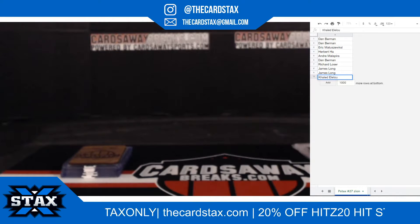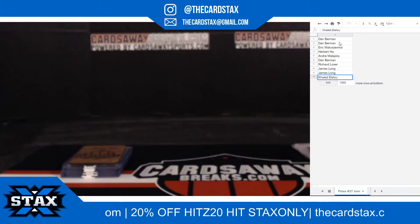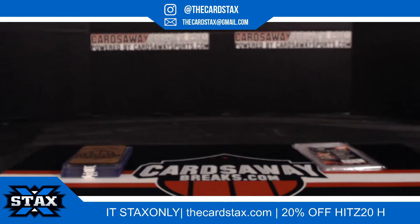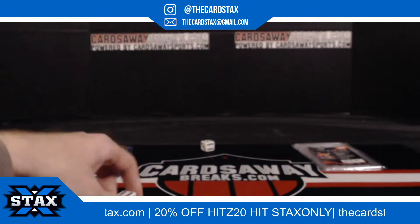All righty, this is our Parallel Stacks Basketball number 27. We're looking for flying Zion red ice PSA 9 mint. Good luck everybody — 10 spots, 10 cards. Anyone? Zion? He'll be represented by a stack. Good luck.